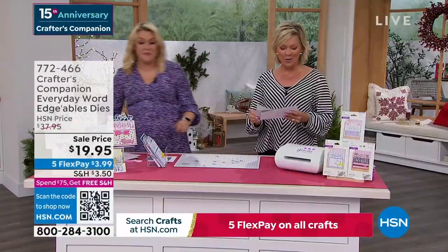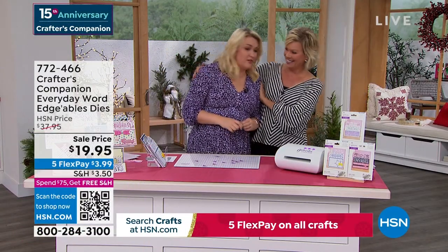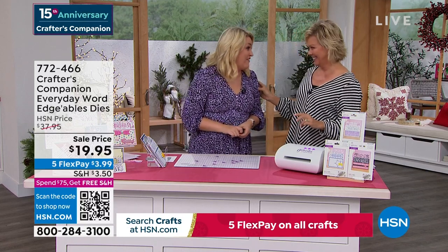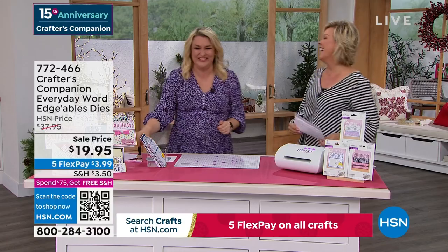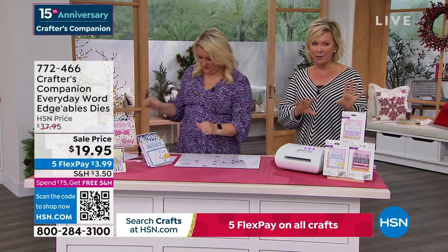There she is — 15 years ago we launched Sara Davies' beautiful line at HSN, Crafters Companion. You can go and try to search what I looked like 15 years ago! There are pictures of me and Lynn — what I used to wear, that was pre-children! We're going to move along into a couple of final pieces. This is our Crafters Companion Everyday Word Edgeables.